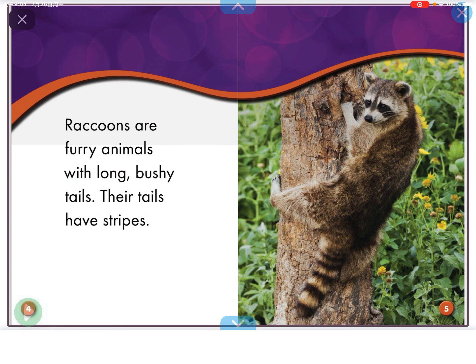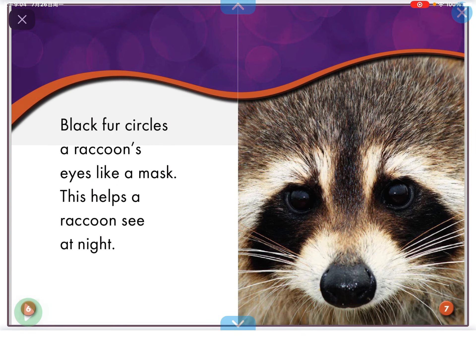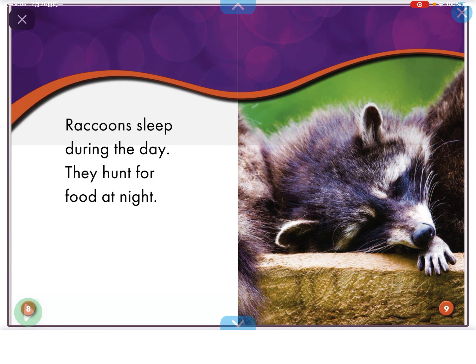Raccoons are furry animals with long bushy tails. Their tails have stripes. Black fur circles a raccoon's eye like a mask. This helps a raccoon see at night.